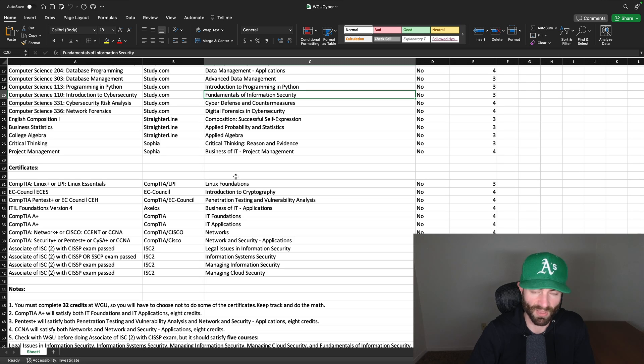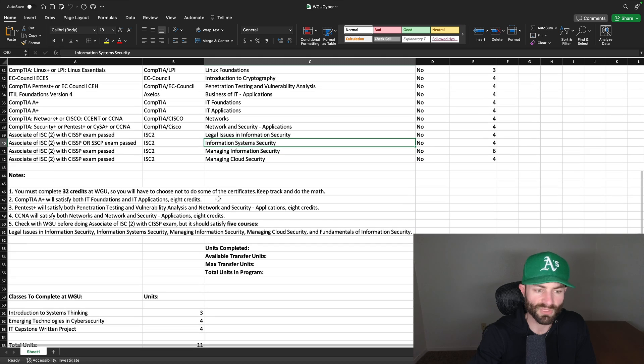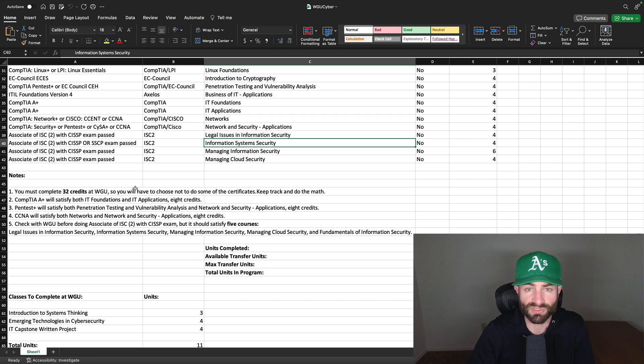Your CISSP exam pass would satisfy five courses, which is a lot of credits. And you're going to need that certification in the cybersecurity world in all likelihood at some point in your career — it's a very valuable certification. Everyone in the cybersecurity world tells me that's the one that holds the most value. So you eventually do want to get that certification. If you can get it before you go to WGU and knock out five courses, that's amazing. But if you don't want to do that, you can take those courses at WGU — no problem. You must complete 32 credits at WGU, so you'll have to choose not to do some of the certifications because you have to save some credits for WGU.